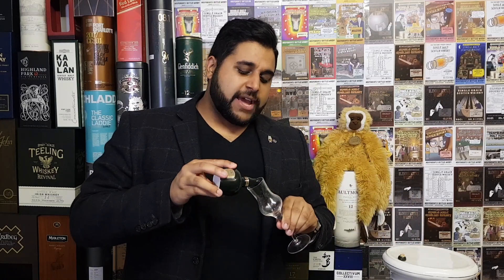I actually bought this and then the cork snapped. You can see there's half a cork and there's still a floater somewhere in here which I'm not going to bother looking for. So we'll just pour this one out.